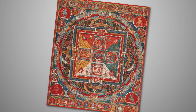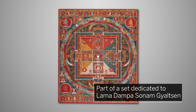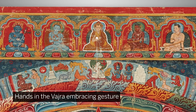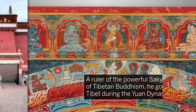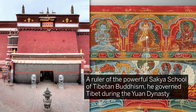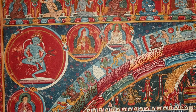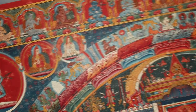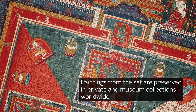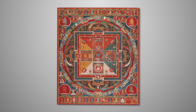This work is believed to be part of a set dedicated to the Lama Dampa Sonam Gelsen, depicted at the top center of the composition with two hands in the Vajra embracing gesture. A ruler of the powerful Shakya school of Tibetan Buddhism, he governed Tibet during the Yuan dynasty. The series represents perhaps the greatest of all mandala painting from Tibet in the 14th century, and paintings from the set are now preserved in museum collections worldwide. This masterpiece of early Tibetan art is in excellent condition after nearly seven centuries.